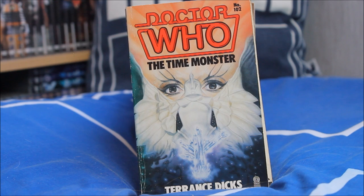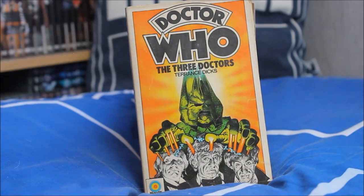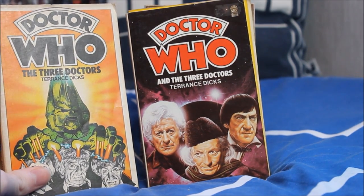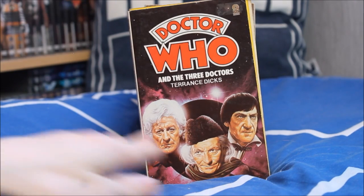The Time Monster, adapted by Terence Dicks, has a lovely glowing crystal cover. Then the 10th anniversary special The Three Doctors, featuring Omega and the first three incarnations at the bottom — arguably one of the most well-known Target novelisation covers to date. I have two completely different versions: a slightly more modern design with lovely illustrations of the first three incarnations, with really nice likenesses.